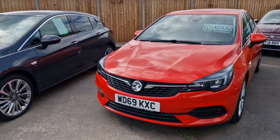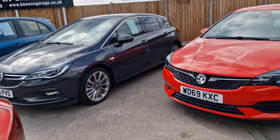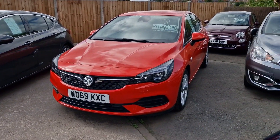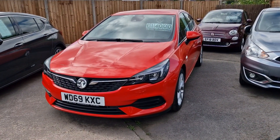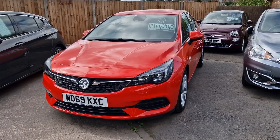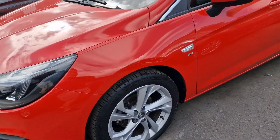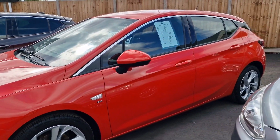69 plate — so a bit newer. This is the 1.2 turbo, slightly different on the front end. SRI model again, this one's only done 7,000 miles. £14,000 — that's a lot of car for the money. Nice wheels again on that five-door model.